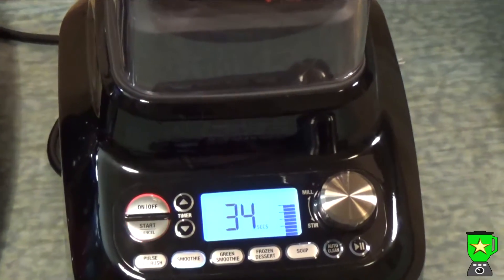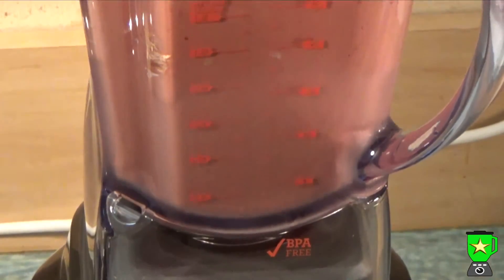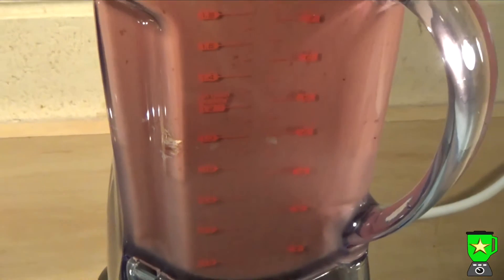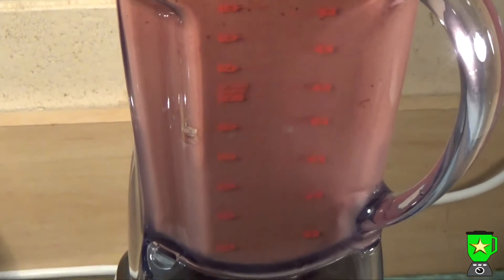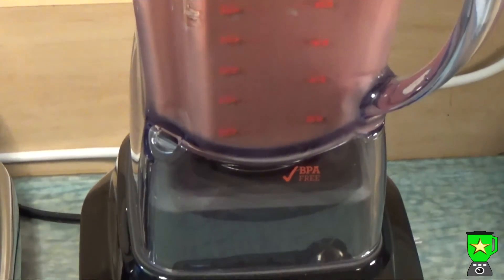of antioxidants from the cacao powder and also the cherries. It's also anti-inflammatory because of the cherries and the cinnamon, and with the maca powder it helps to balance hormones and give energy, so it's really healthy.